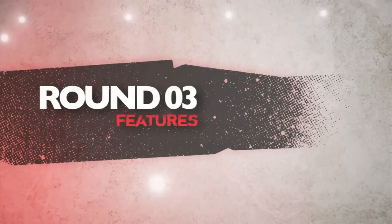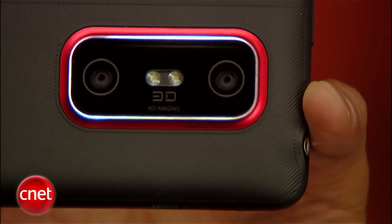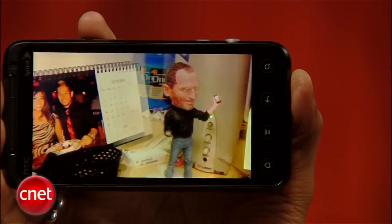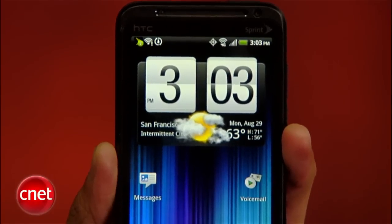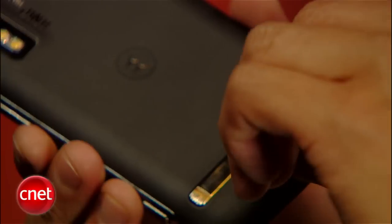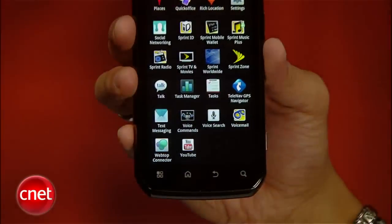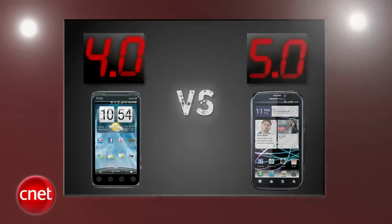Next round is features. The EVO 3D's biggest feature is glassless 3D, but when you can only use the 3D feature with specific game content, certain movie files, and pictures or movies taken with the camera, it really wasn't that big of a feature advantage. What hurts it even more is the lack of HDMI. The Photon 4G is packed with an HDMI port, a kickstand that the EVO removed, dual-mode world-roaming capability, and a webtop docking station option that gives it PC-like functionality. Motorola gets a perfect 5, and the EVO 3D gets a 4.